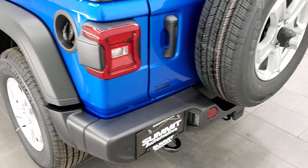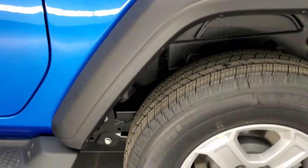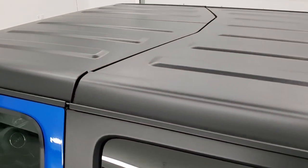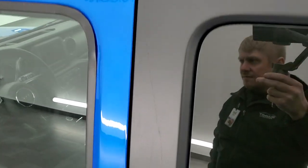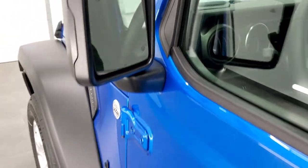I like the new rear gates — they shut a lot smoother than the old ones on the JKs. Four-wheel disc brakes. You can get an idea of that hard top there. Those front pieces come off first and then the back piece comes off. You do get the blind spot monitoring and heated mirrors as well.